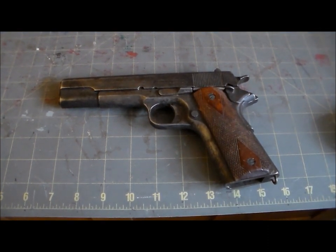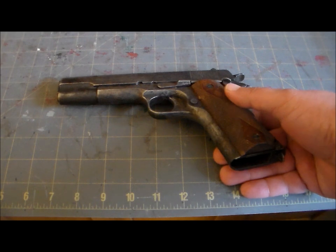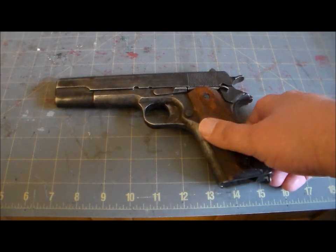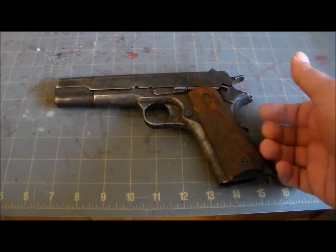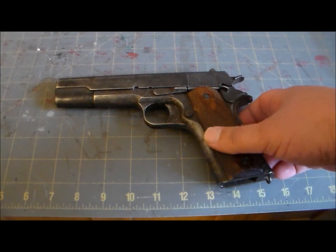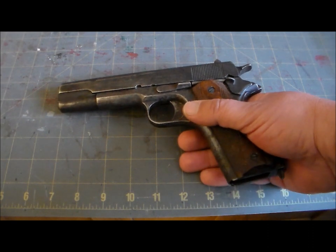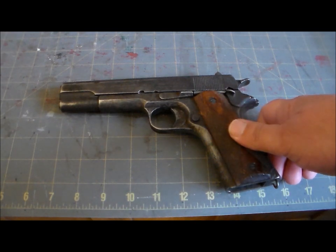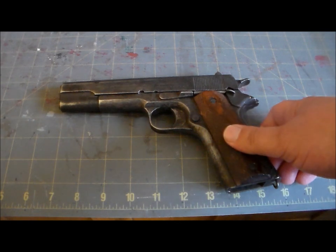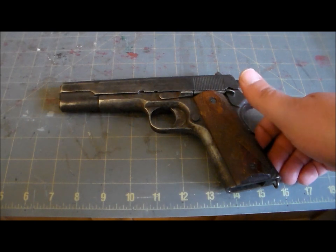The M1911 saw action all over the place over the next few years — against Pancho Villa in Mexico, in Haiti, brush fire wars like that. But its first really serious test was World War One, where the Western Front involved some of the most miserable battlefield conditions in the history of war: mud, dirt, rain, ice. Pretty quickly the M1911 earned a reputation as the best military sidearm of the war. Its .45 ACP round could stop just about anyone, and it was not in the habit of failing — both very important for a doughboy's life expectancy.